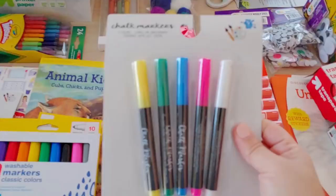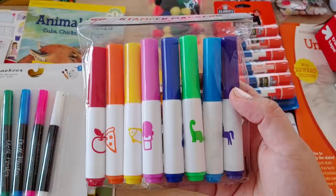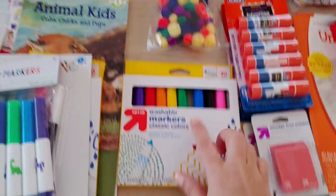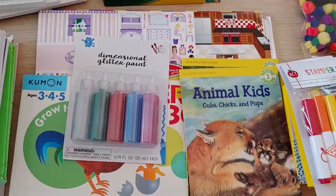I'm not sure if the chalk markers will work great for detailed drawings but I wanted to try. These are stamp markers — you open them up and they're actually stamps and markers combined. And apparently I have some more washable markers down there too — my kids love markers!